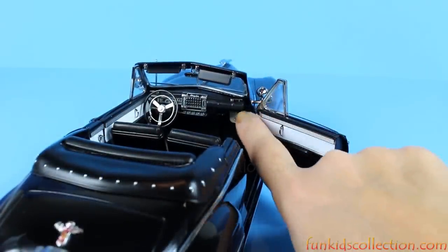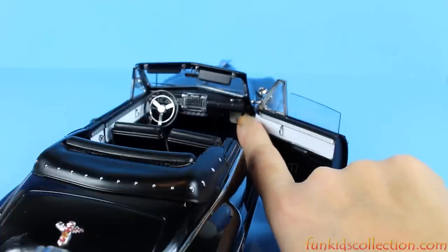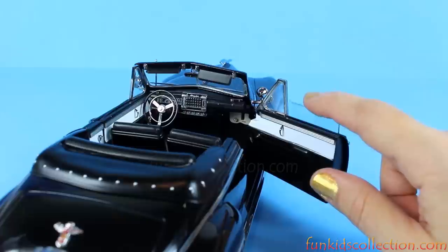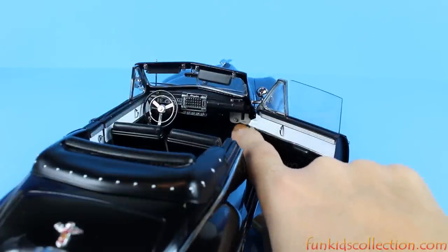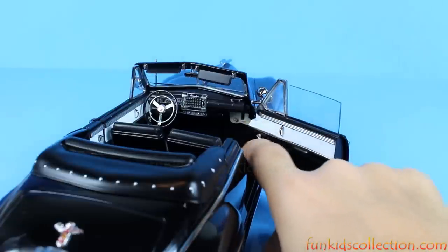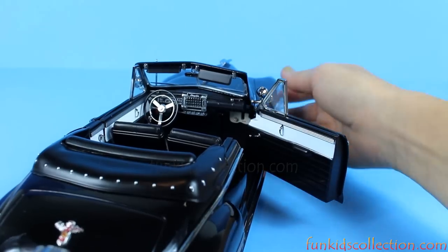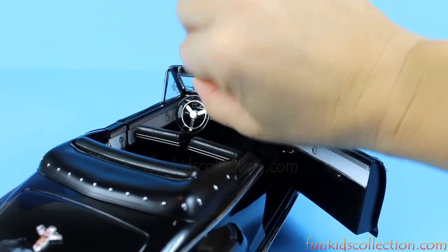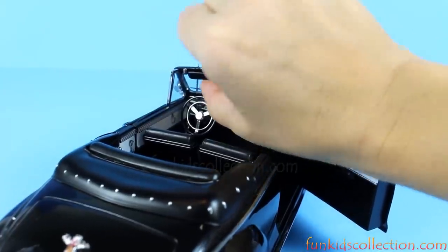Here we've got the door handle as well, and let's try and bring up the window. Wow, so cool! Very nice.